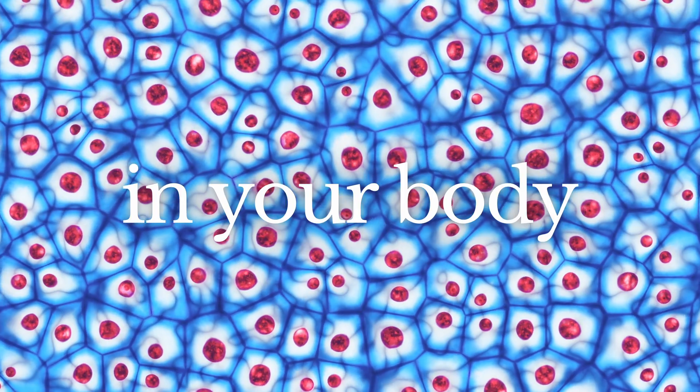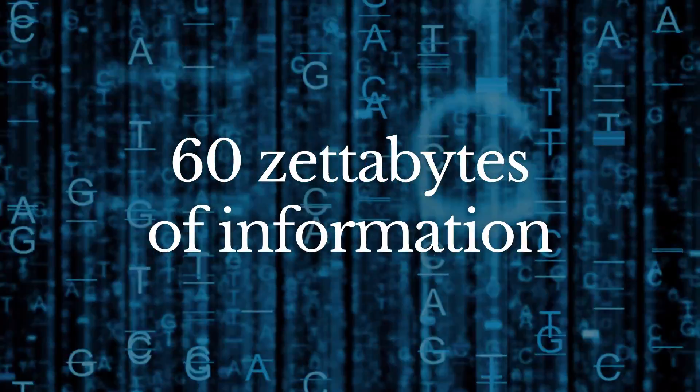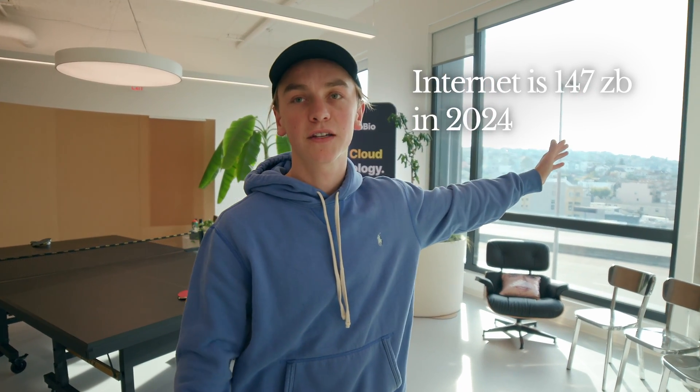Every single cell in your body contains a copy of your DNA, which has billions of letters of code. The amount of data in all of genomics is going to outpace all of the data on the internet in the next few years.